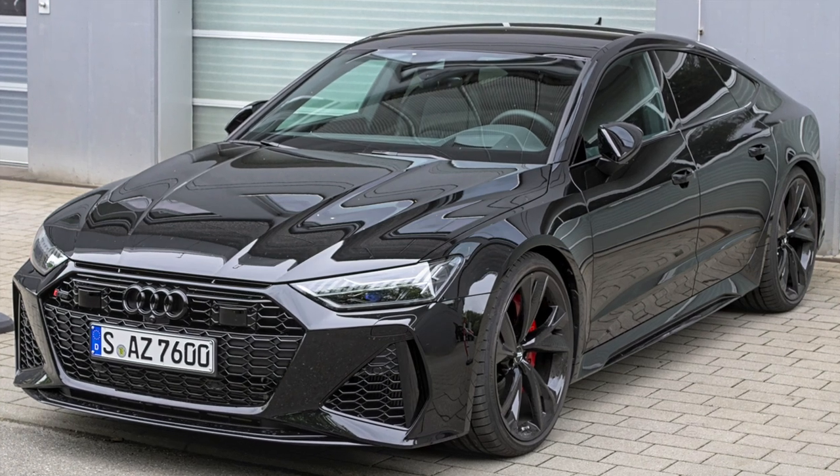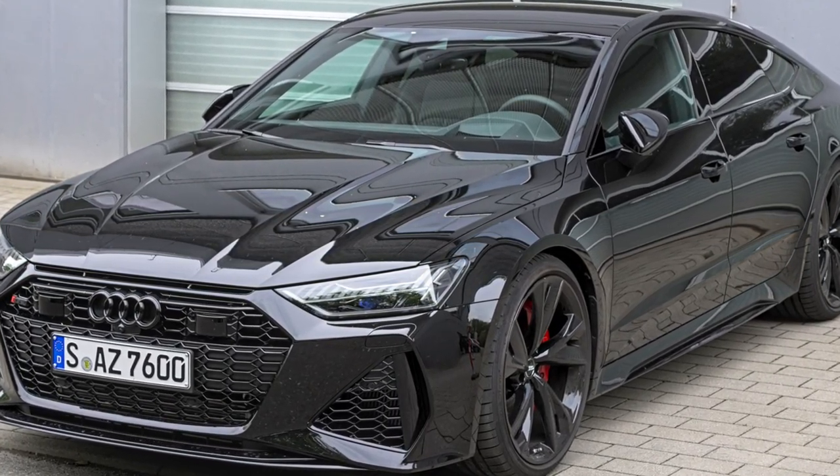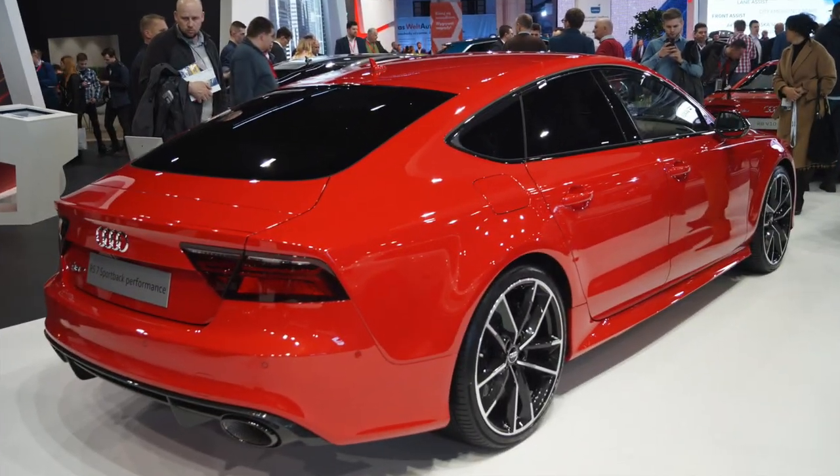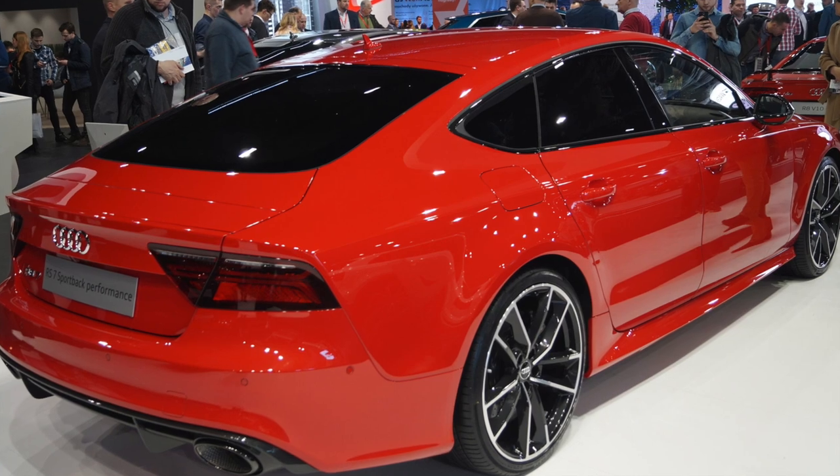It offers a spacious and opulent interior with advanced technologies, including a dual-touch screen infotainment system. The RS7 Sportback combines the comfort of a luxury sedan with the performance capabilities of a sports car.